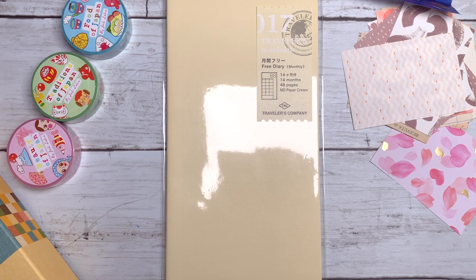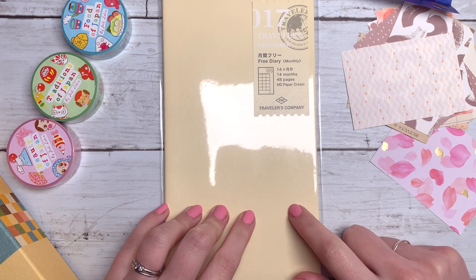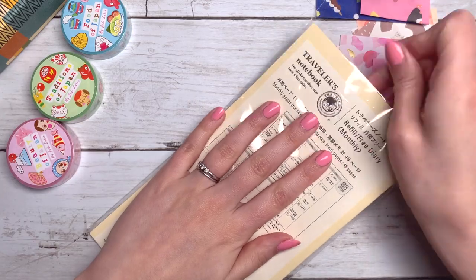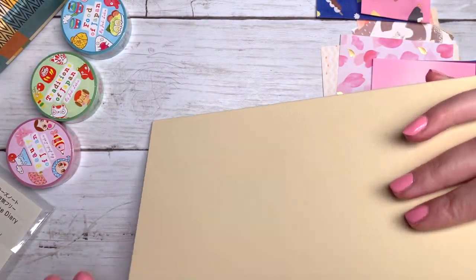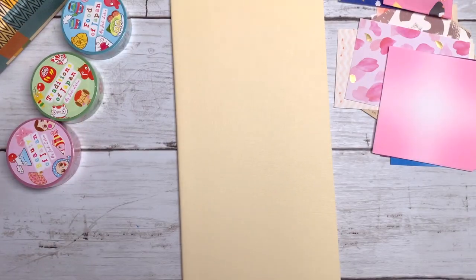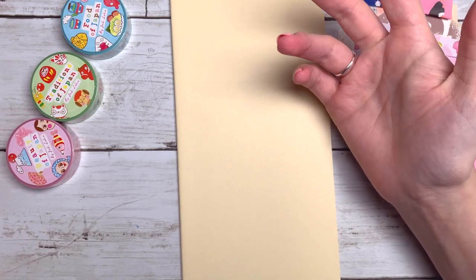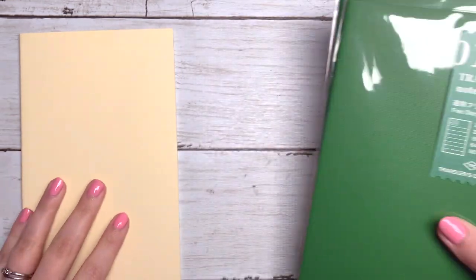I've decided to decorate my 2023 diary. This is what I'm going to be using for next year instead of the Hobonichi. I have some little papers here that I just found. For next year's diary I have decided to use my traveller's notebook — not because I don't like the Hobonichi, I love the Hobonichi — but I just wanted to get a little bit more use out of my traveller's notebook now that I'm home and not traveling so much. I'm back in England.